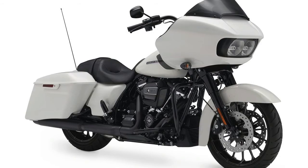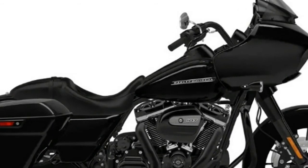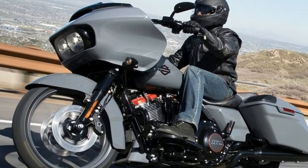This new styling is easily summed up as blacked out. In addition to the 7-inch touchscreen infotainment system and a gloss black inner fairing, the specials now have extended saddlebag lowers and loads of black accessories and trim.